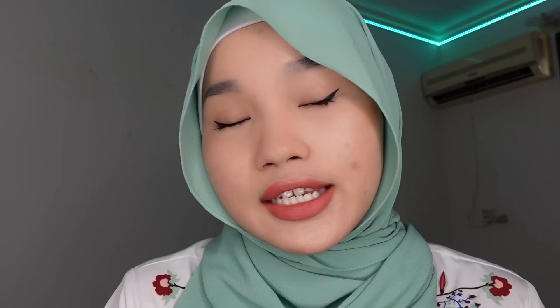Before this, I used to use Nyxoderm. And to be honest, it really does work. But I've been using it for more than a year, so my skin is getting used to it and it doesn't affect my skin that much anymore. That's why I decided to try a new product. But if you guys are looking for a good acne spot treatment, Nyxoderm is pretty good as well.